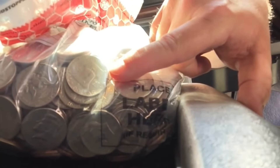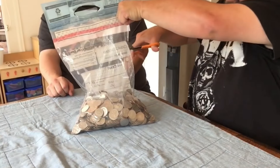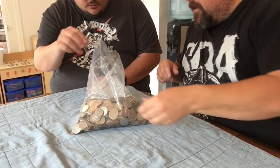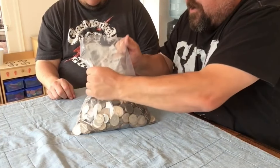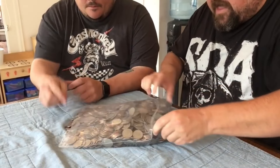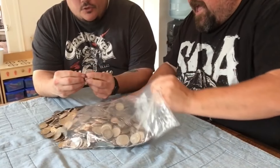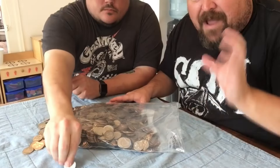Let's go ahead and rip this open and dump these out onto the table. I see a couple - yeah, there's definitely some more in here. Let's get these dumped out. Grab that bin, let's check that out first. Oh, there's one right there - a 1952 Benjamin Franklin right off the bat!